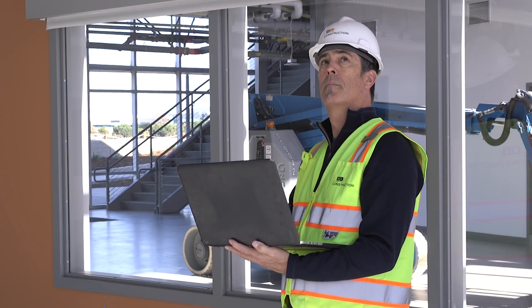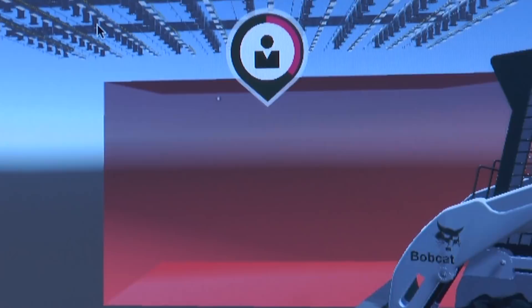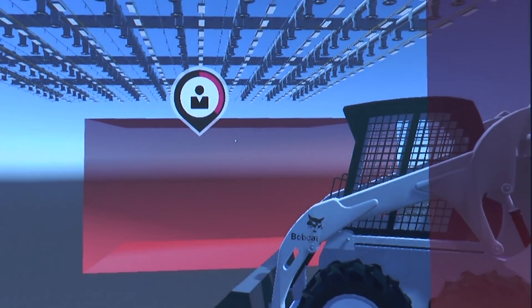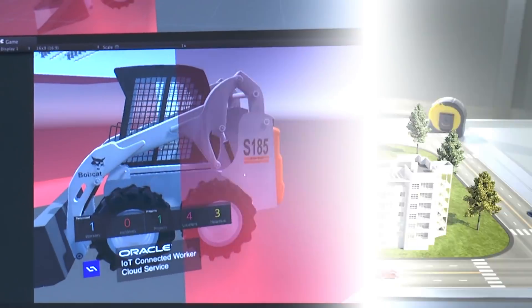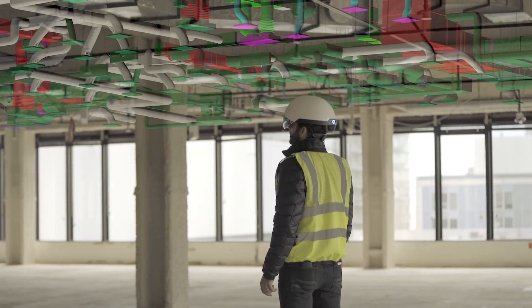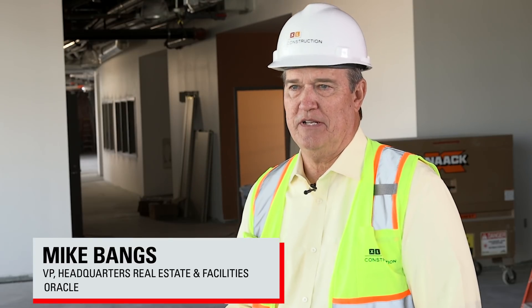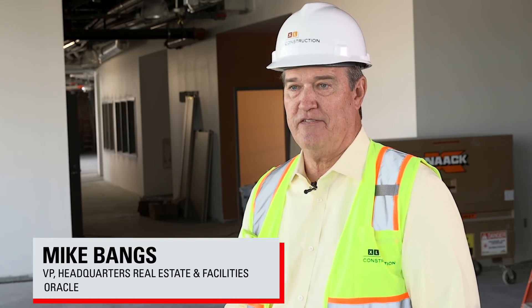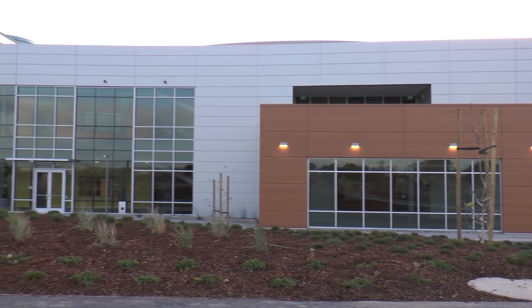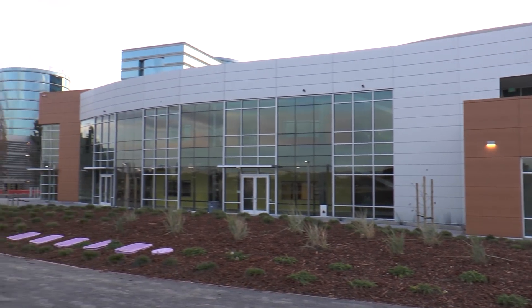With Oracle's IoT Connected Worker, a project manager can track and validate construction plans with location-based analytics. This ensures no one is exposed to hazards and provides the ability to visualize future construction. Oracle's facilities department is chartered to provide a cost-effective, environmentally friendly, and safe environment to allow employees to do what they do best.